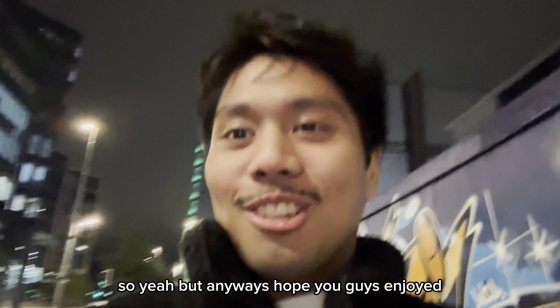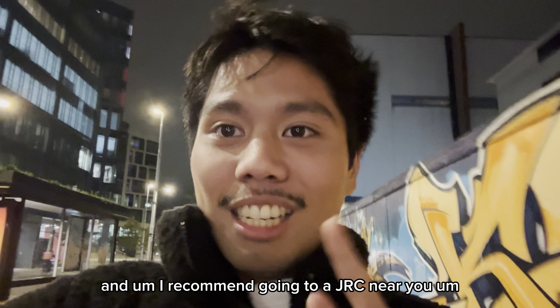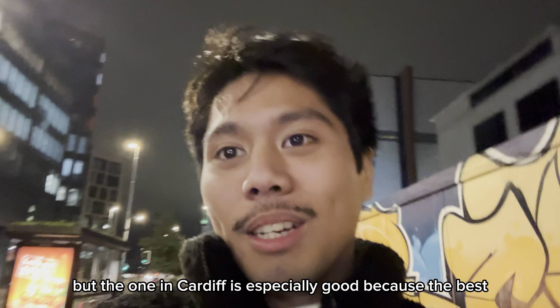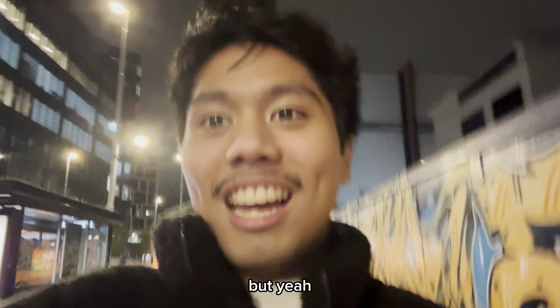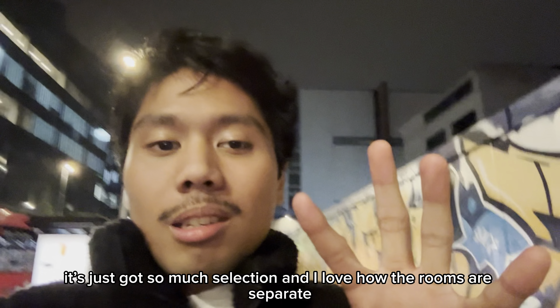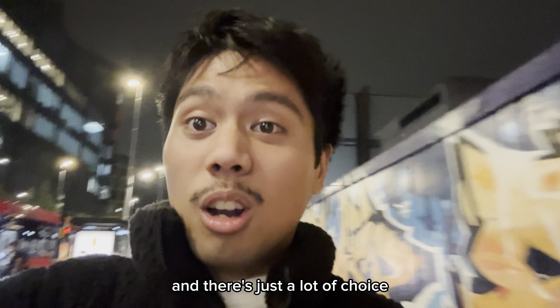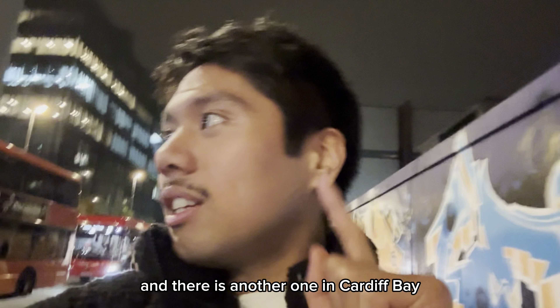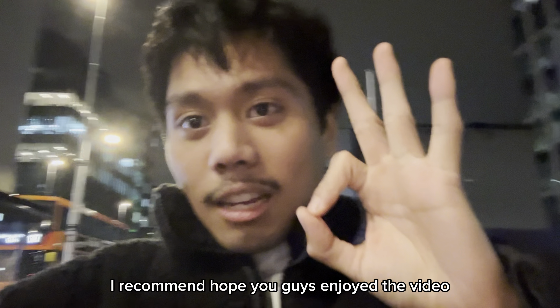Hope you guys enjoyed. I recommend going to JRC near you. The one in Cardiff is especially good — it's the best. Cardiff boy, born and bred. It's just got so much selection. I love how the rooms are separate — the dining room and then the food room. There's a lot of choice, and there is another one in Cardiff Bay. Cardiff Central JRC Global Buffet — I recommend.